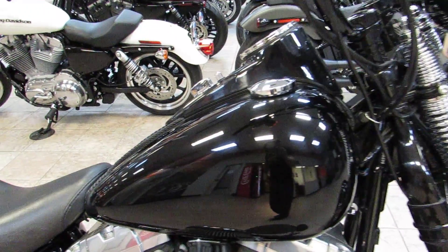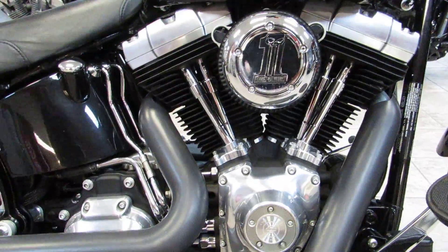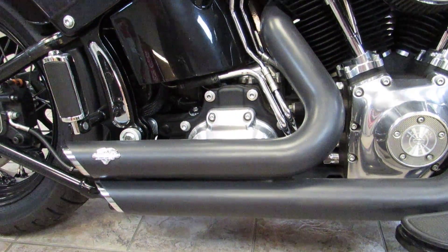The 5-gallon fuel tank is going to be feeding that 96 cubic inch twin cam motor. Already got the high flow kit on there, the Stage 1 package, and it does have the Vance & Hines staggered short shots.